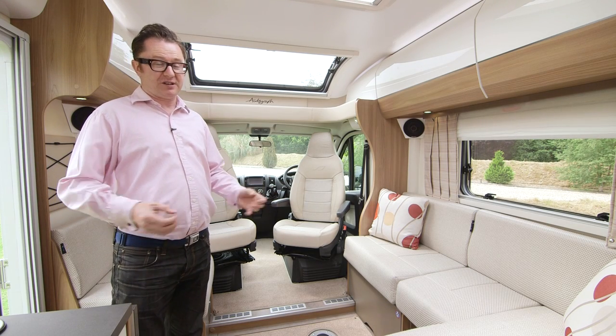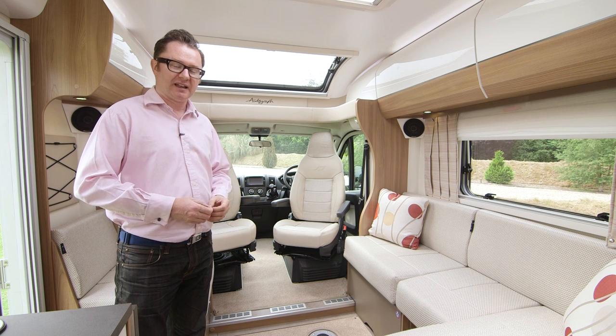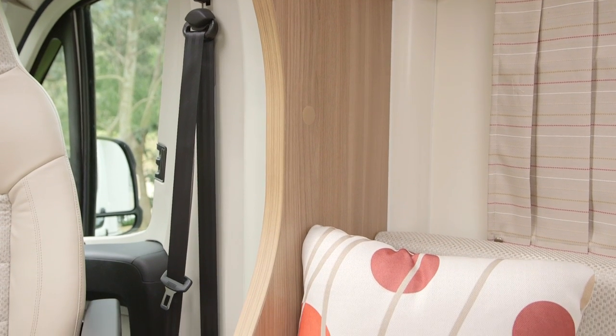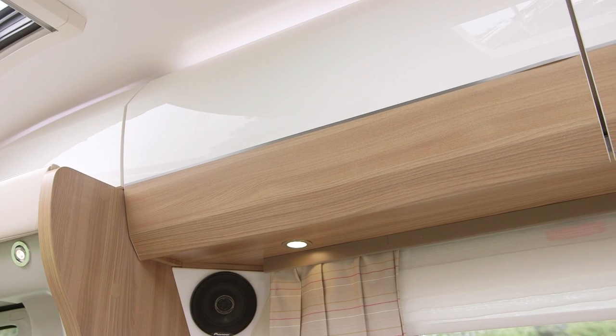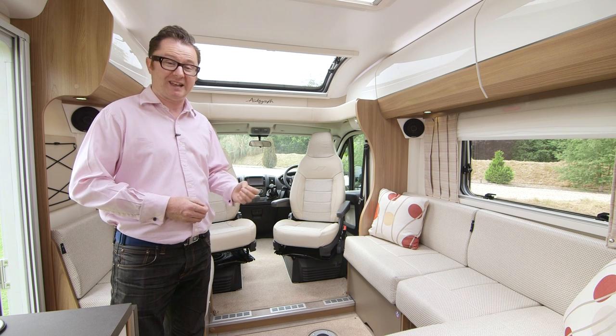The first thing you notice upon entering the van is how wide it feels — there's a great feeling of space. That's due to some clever design: Bailey have cut back the bulkhead, changed the profile of the overhead lockers and also the profile of the seat rests. It all makes the whole space feel much bigger than it really is.